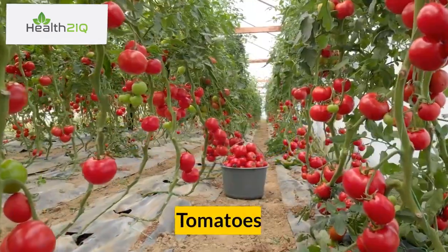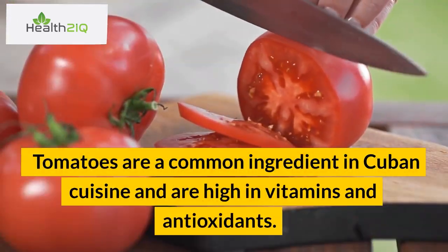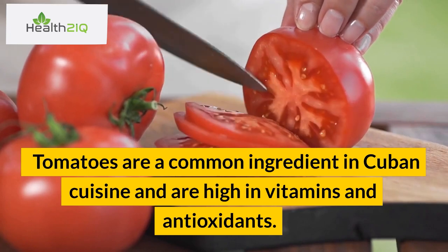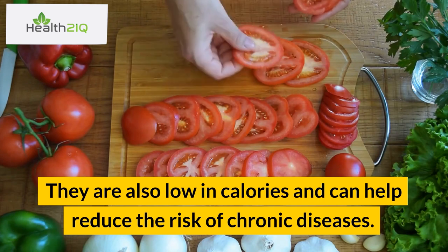Number 7: Tomatoes. Tomatoes are a common ingredient in Cuban cuisine and are high in vitamins and antioxidants. They are also low in calories and can help reduce the risk of chronic diseases.